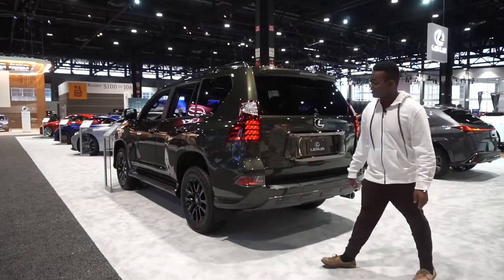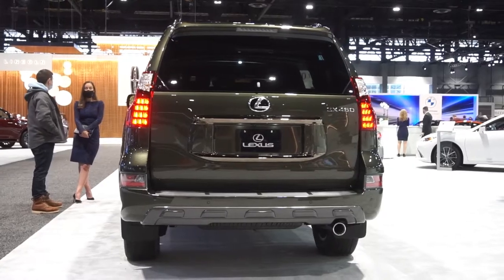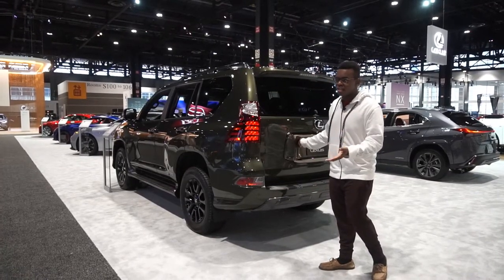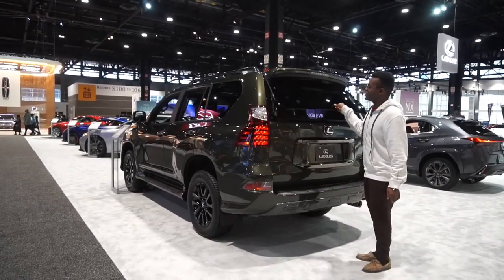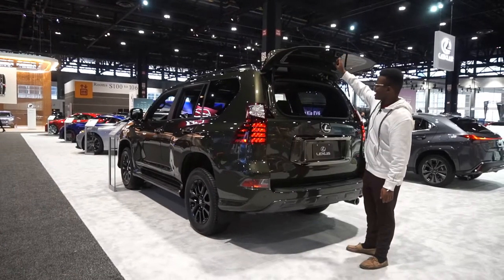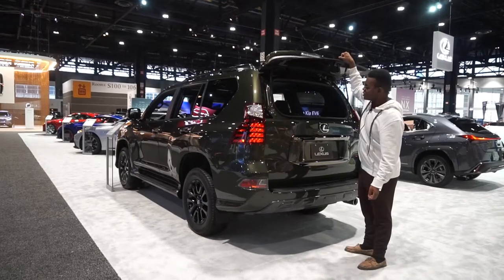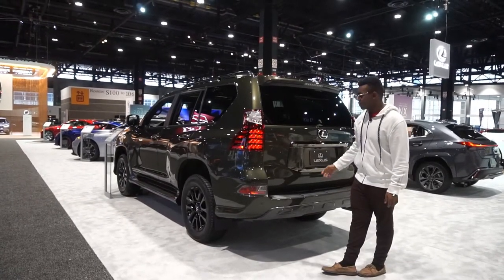Towards the rear of the GX, you have LED brake lights and taillights, but the turn signals and reverse lights are incandescent. The GX has a swing tailgate, which is nice, and you also have a pop-up glass hatch up top — something very handy that a lot of SUVs are losing. I'm glad Lexus still has that, and I'm interested to see what they do in the next generation GX.